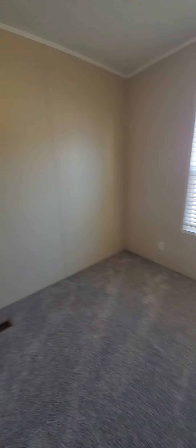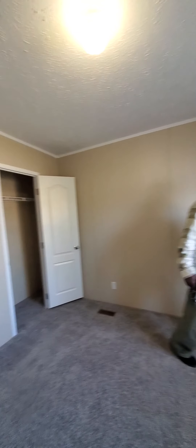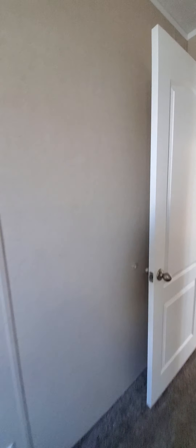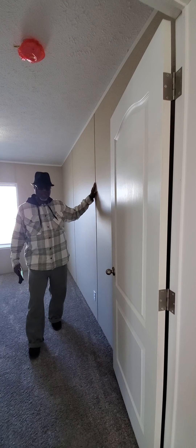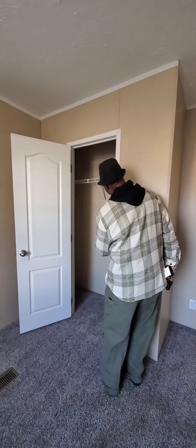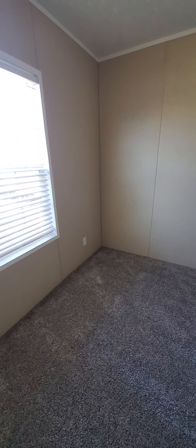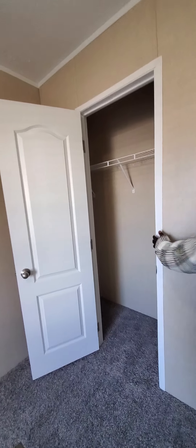Second bedroom — not huge, but it's not bad. Notice that this is not the one with the drywall, so it has the — I forgot what kind of board they said — not very thick board. Smaller room, smaller closet. I'd definitely advise putting your own shelving units in these; I don't think they're going to hold up.